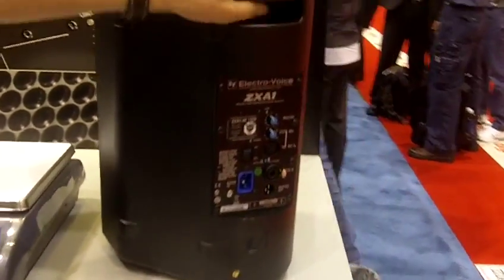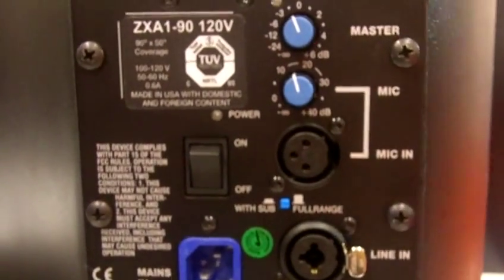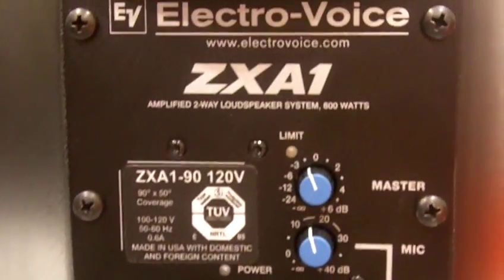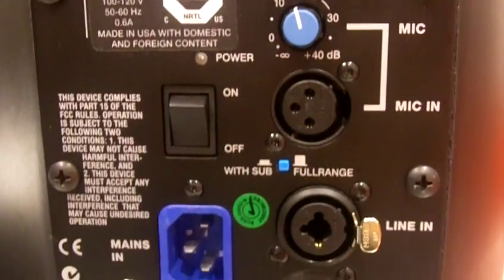We have taken one of our most popular models, a best-selling compact 8-inch 2-way worldwide, and loaded it with an 800 watt bi-amp amplifier. What this allows us to do is output 123 SPL.